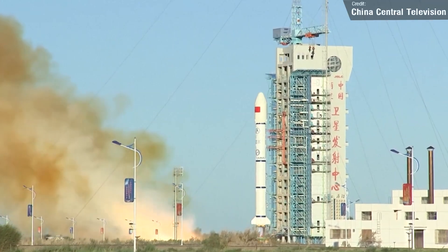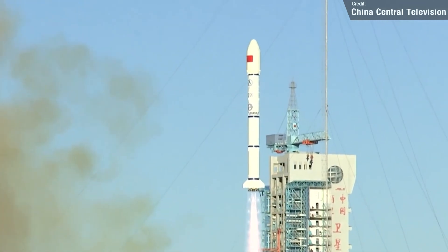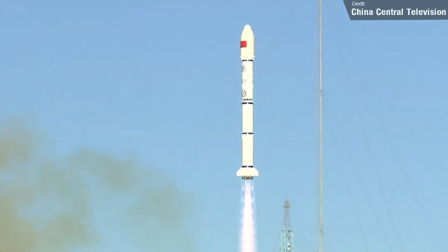Also on the 3rd of November, we'll see China launch a Long March 2C from the Jiuquan launch site. On board will be two Yaogan reconnaissance satellites, which will be placed into low Earth orbit.